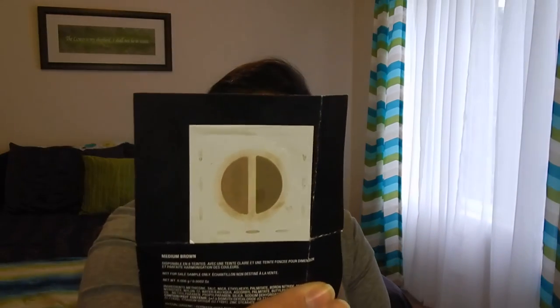The very last thing is just a sample of the Anastasia Brow Duo in medium brown — one of those little card samples. I finished it all up, it was good, and I repurchased it. So yes, that was everything — that was my empties! Thank you for sticking around. I know it was a really long video; I haven't done an empties video since January. I hope you guys enjoyed it and I will talk to you all later, bye!